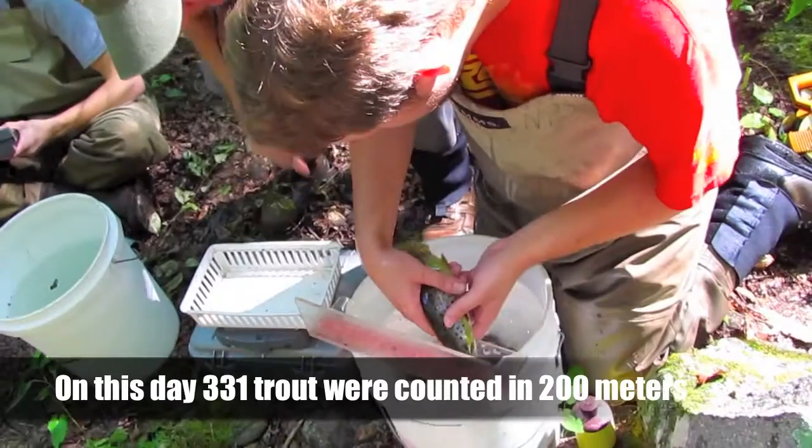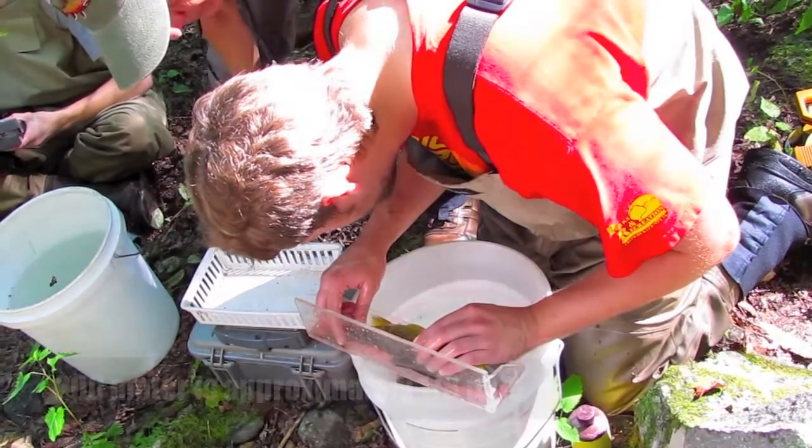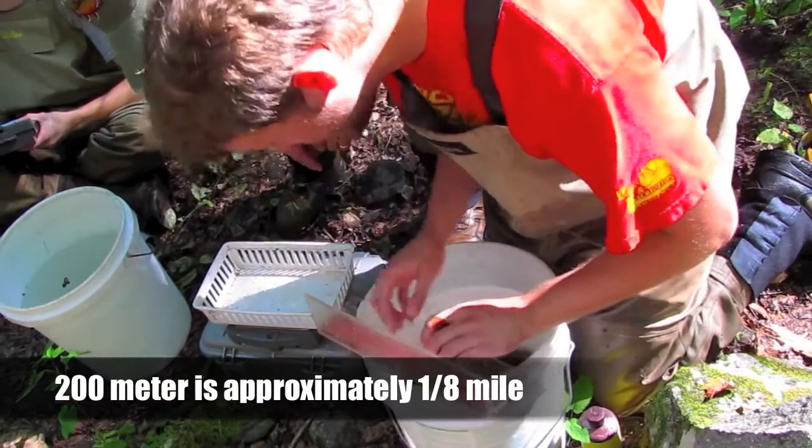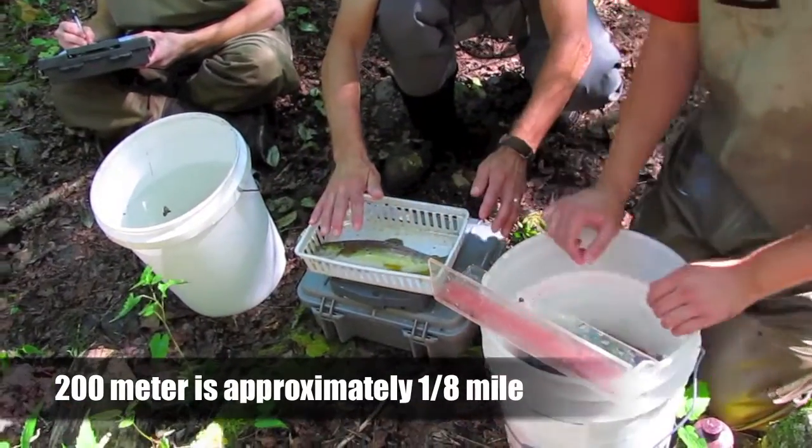Large trout occasionally turn up in these samplings, but biologists choose sample sites based on a wide array of habitats. Deep pools that favor large trout don't necessarily give an accurate sampling for an entire stream.